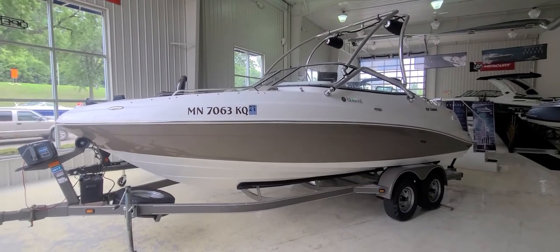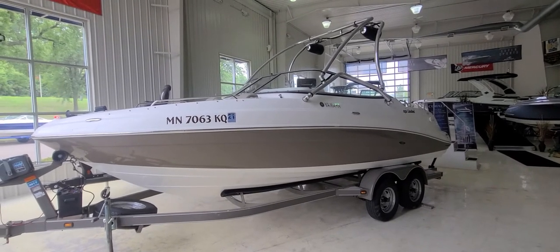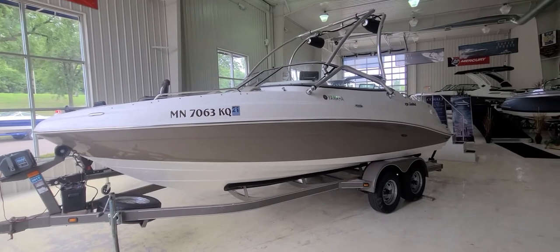Hi, Zach Pater here, River Valley Marine, River Valley Power & Sport in Red Wing, Minnesota. Wanted to take you through this boat today — just got it in for sale, a 2009 Yamaha 232 Limited.